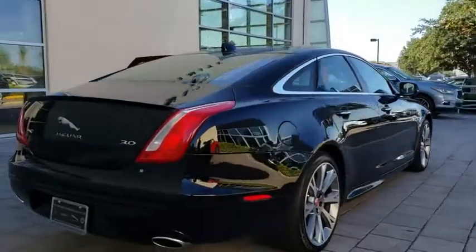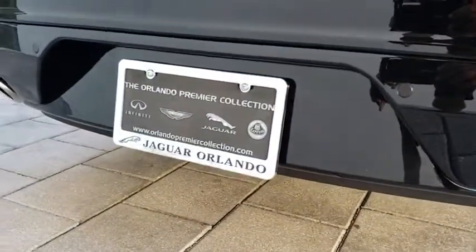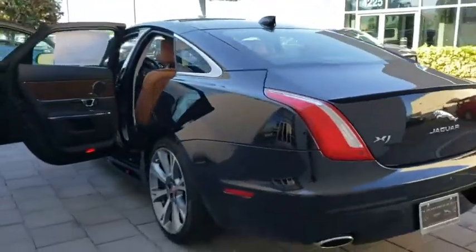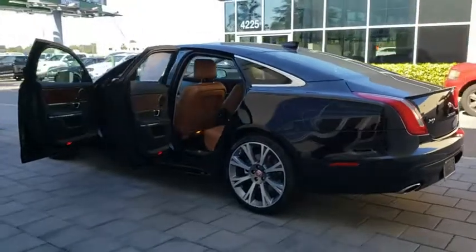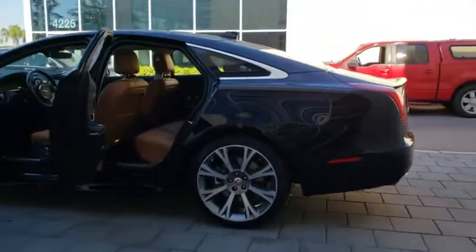Here are some of this vehicle's great options: stability control, remote engine start, traction control, keyless entry, steering wheel audio controls, anti-lock braking system, navigation system, power passenger seat, lane departure warning, backup camera.